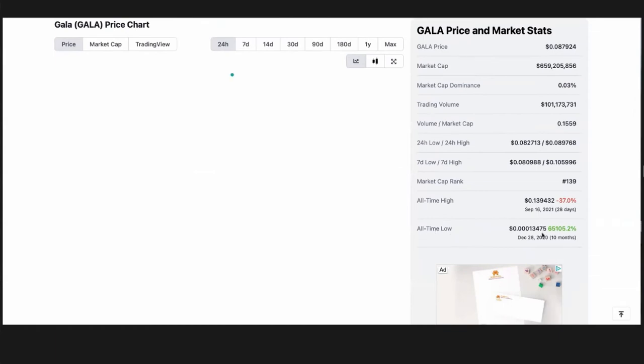You can see the all-time low when we kind of first launched the project. It first launched in September of 2020, and by about December...